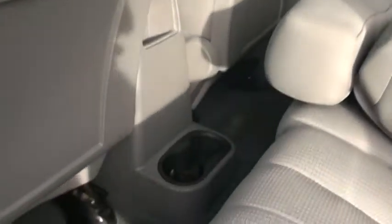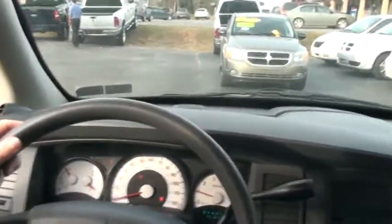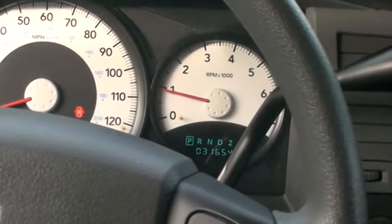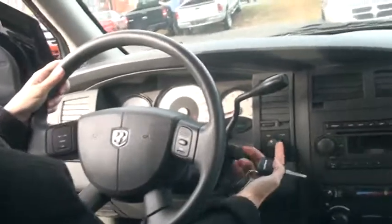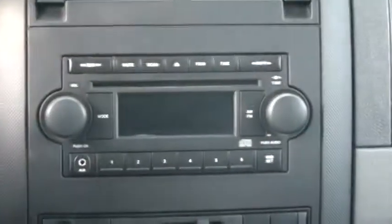I'm also going to start it up for you — I want you to hear the purr of the engine. Very nice. Our mileage is thirty-one thousand, six hundred and fifty-four. And your four-wheel lock controls are right there.